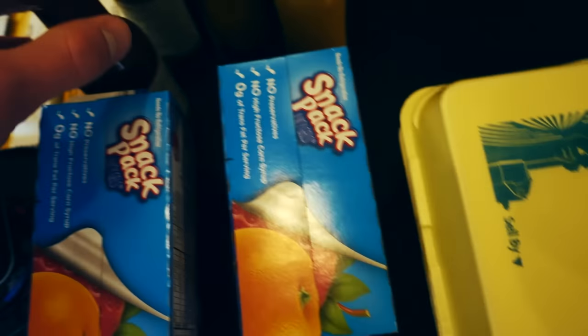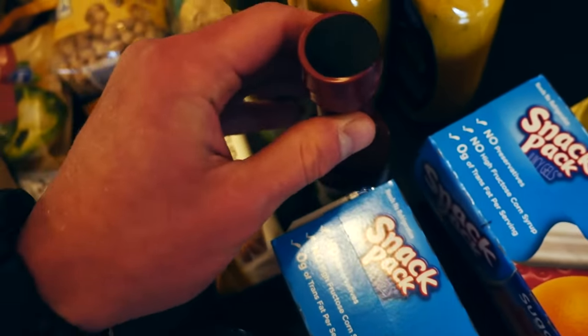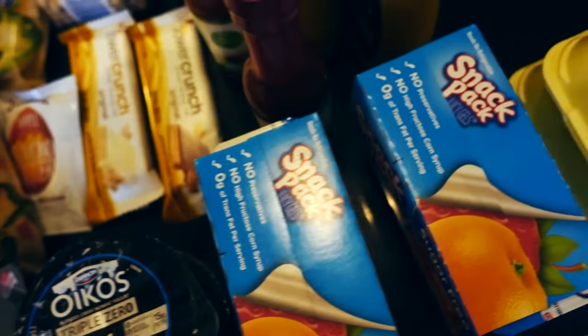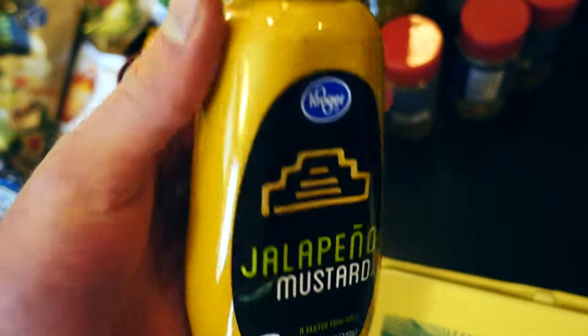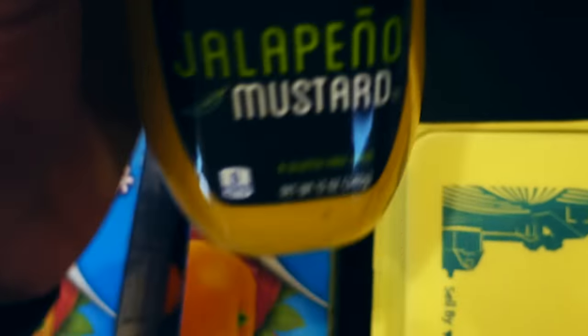We got some sauces and stuff here. I get my typical Simple Truth organic hot sauce in two different flavors — the chipotle one and the jalapeño one. These taste really good and they're pretty inexpensive. I also do jalapeño mustard because it's zero calorie and gives things a nice spicy flavor. I'm a big fan of spicy stuff. It adds a ton of flavor to bland dishes.